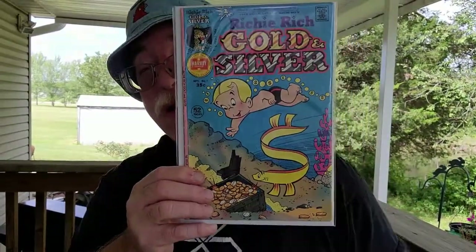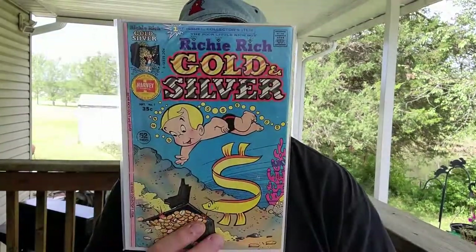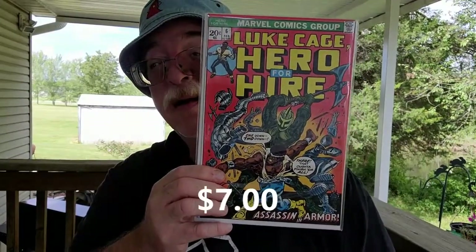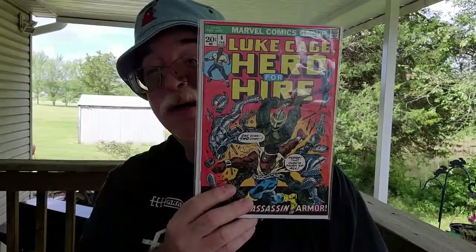A 2.0 good book. Richie Rich Gold and Silver — oh, it's a number one though. Richie Rich Gold and Silver number one. They didn't even attempt to put a dollar price on that one. You've got to be kidding me. 7.0. Luke Cage Hero for Hire number six. I don't think there's probably anything relevant with that one.